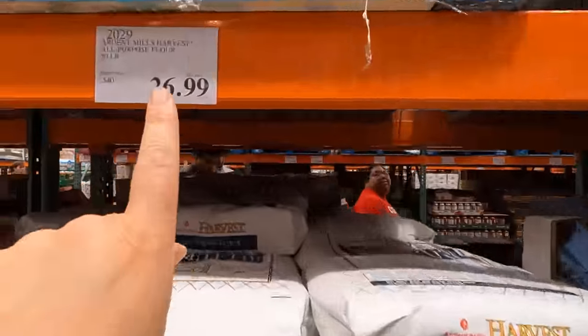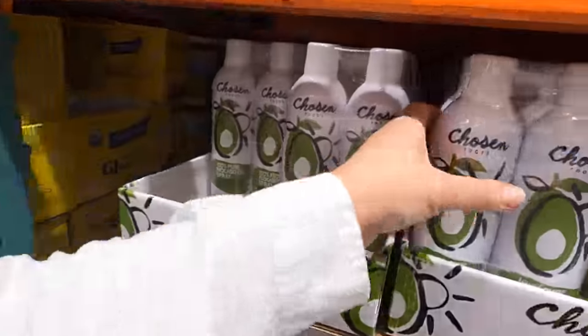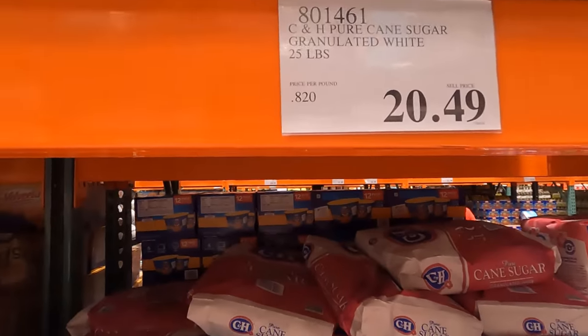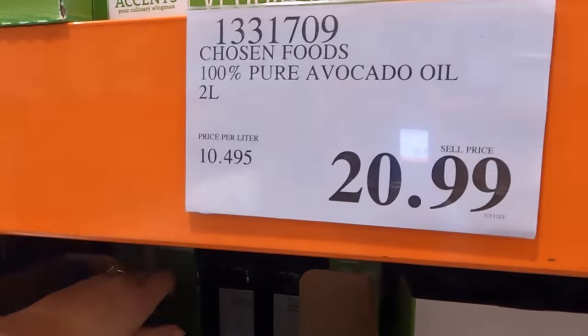I'm trying to go down the aisle with flour and sugar to show you the prices so we can compare. $26.99 for the 50-pound bag of flour, and then $20.49 for a 25-pound bag of sugar. Avocado oil is $20.99.